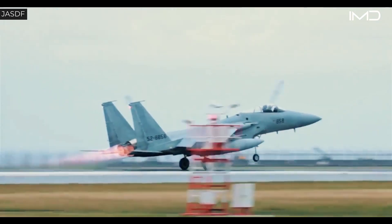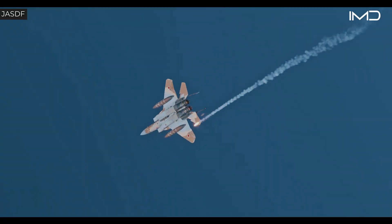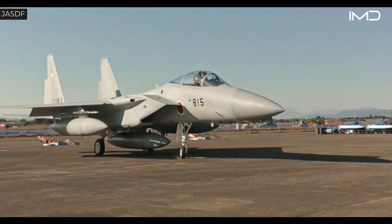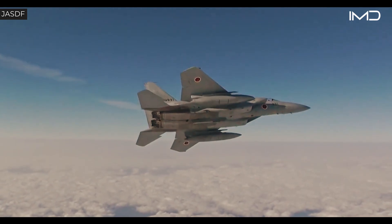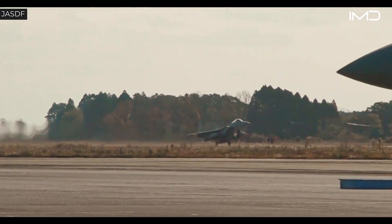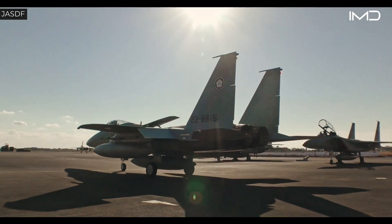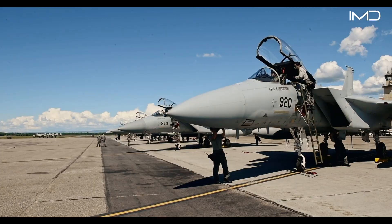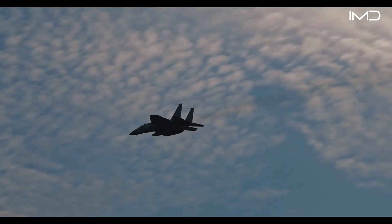The F-15J is a single-seat, twin-engine air superiority fighter measuring 63 feet 9 inches in length, with a wingspan of 42 feet 10 inches and a height of 18 feet 6 inches. Its 608-square-foot wing area contributes to excellent lift characteristics. The jet carries an empty weight of nearly 28,000 pounds, a gross weight of 44,533 pounds, and a maximum takeoff weight of 68,002 pounds, with an internal fuel capacity of 13,448 pounds — supporting extended sorties across Japan's wide maritime region.